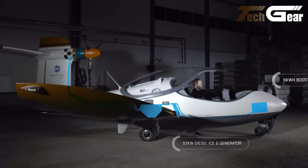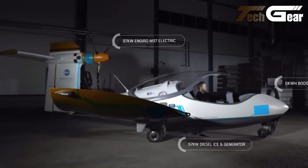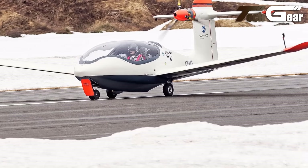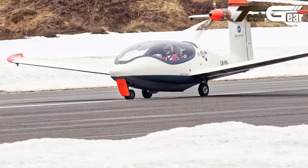For extended journeys, it offers a range extender featuring a 57 kilowatt Wankel rotary motor. The spacious cockpit, complemented by a large canopy, ensures exceptional visibility, making each flight both enjoyable and easy to navigate. The P2 Excursion is a remarkable advancement in eco-friendly aviation.